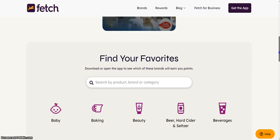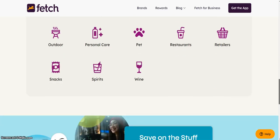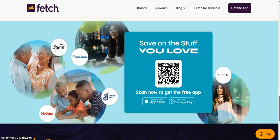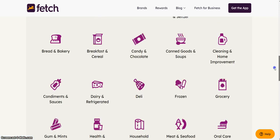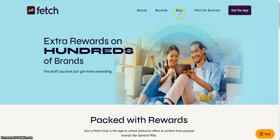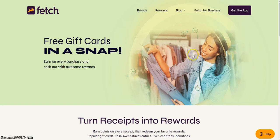Go to any of your stores. You bought something — just take a picture of the receipt and you'll start earning reward points. Free gift cards in a snap. Earn on every purchase and cash out with awesome rewards with the Fetch app.